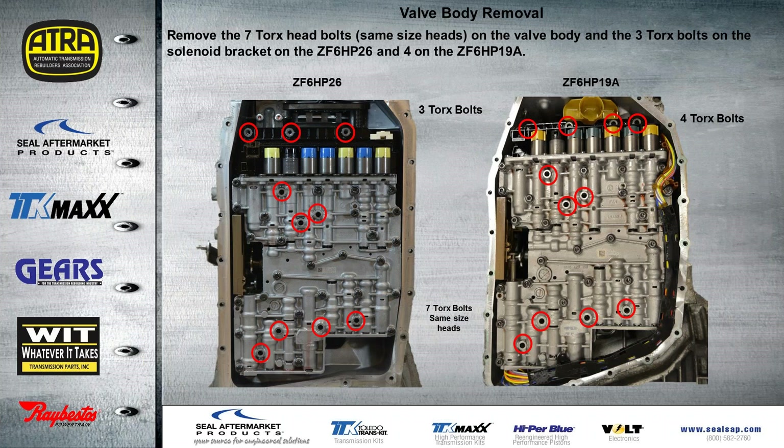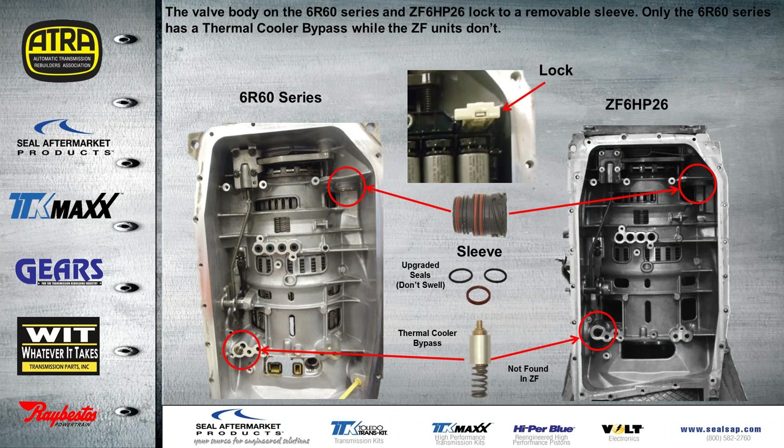On the ZF6HP26 and the 19A, there are only seven bolts to remove from the valve body and all the Torx bolts are the same size heads. On the ZF6 there are still three bolts holding the solenoid bracket, whereas on the 19A all-wheel drive there are actually four bolts holding that bracket. Before the valve body can be removed you have to pull up on this lock and then remove the sleeve — that's the same on the 6R series as well as the ZF6HP. The seals on this sleeve are known to leak and swell, but there are updated seals for that. The 6R series has the thermal cooler bypass, not found on the ZF.